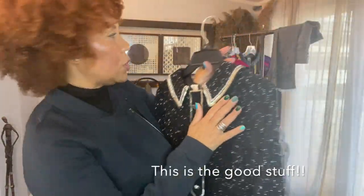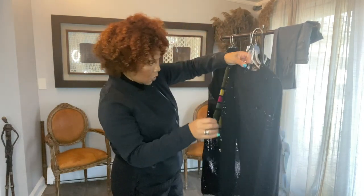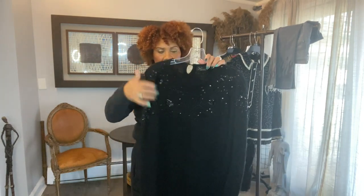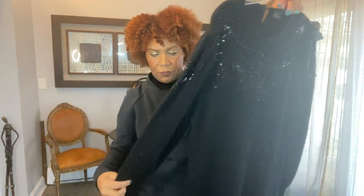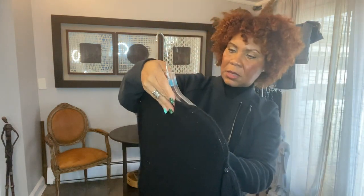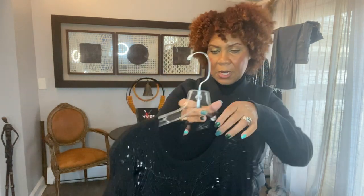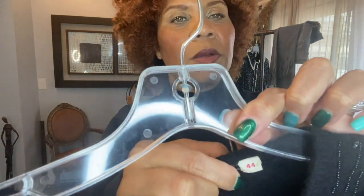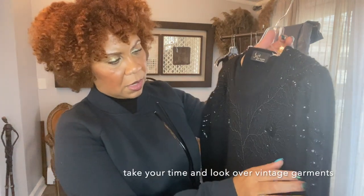I'm going to take some images of these. This is also a knitted sweater dress, vintage with a puffed sleeve. I want to say this is probably a medium — you can see the size here. This is really pretty. I have a magnifying glass that I also use when I'm just looking at the details of the beading.